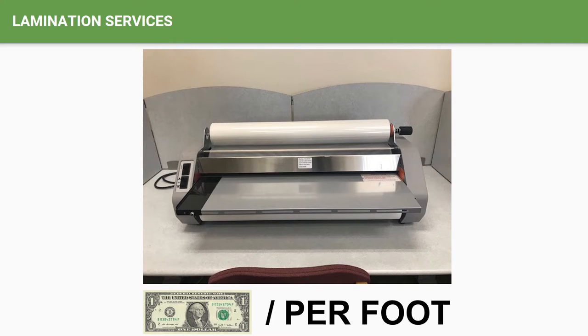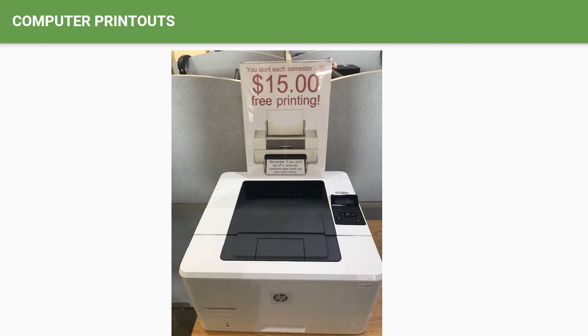The library does have one small and one large lamination machine. Cost to laminate materials is $1 per foot. Students start each semester with $15 preloaded onto their print accounts. If you need more to print, please go to the business office window to pay and get a receipt to load later. Remember to be sure to log off when using your print account, so no one else can print on your account.